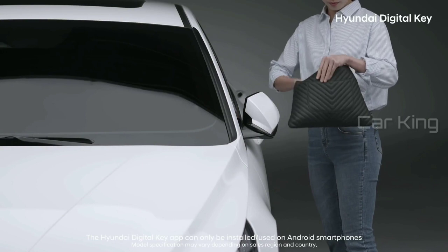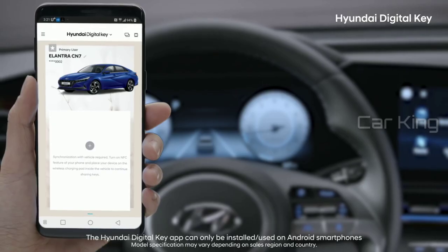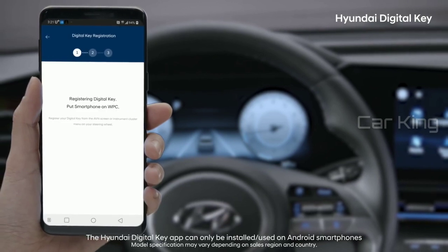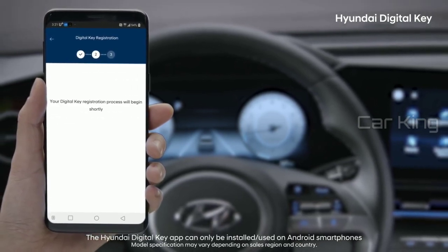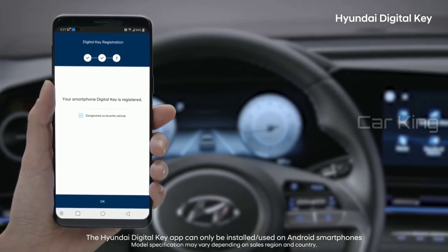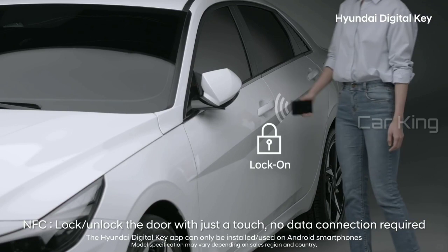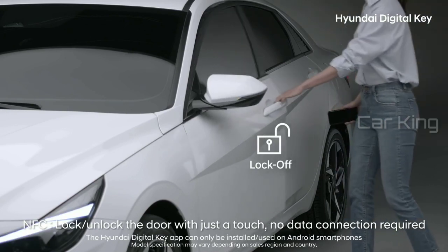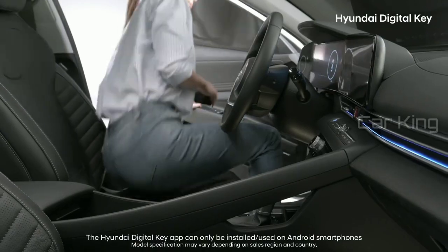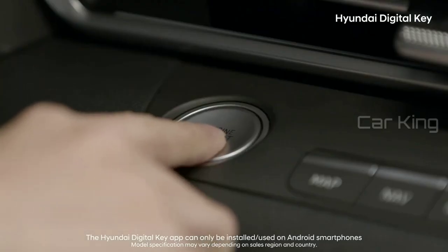Have you ever panicked because you forgot to grab your keys? By installing the Hyundai Digital Key app and registering your vehicle, you can use your car with just your smartphone. Touch your smartphone to the outside handle of the door to open it, and place your phone on top of the wireless charger to start your car.